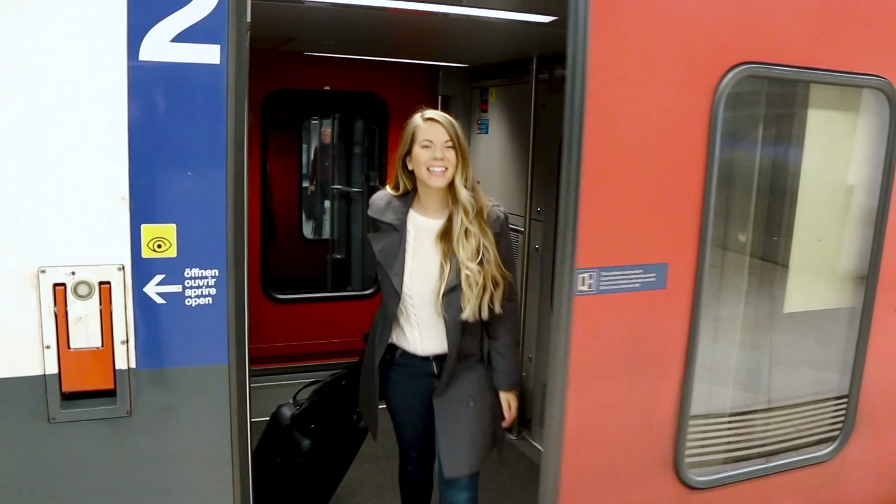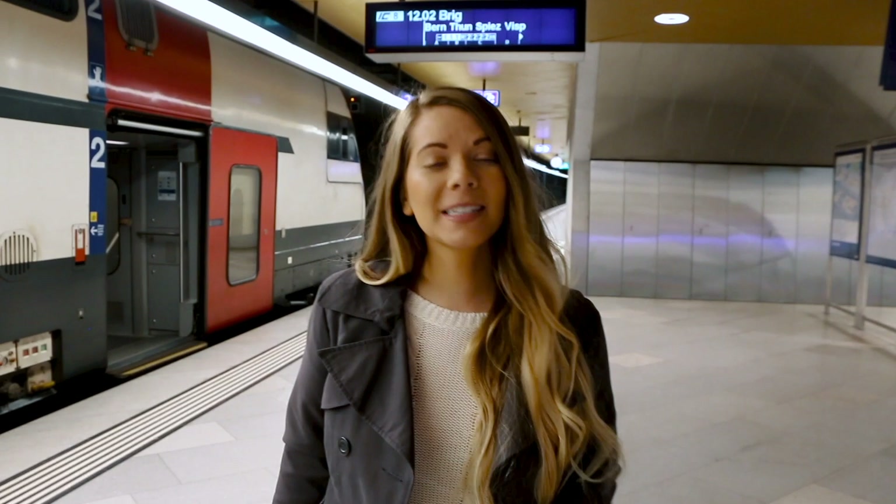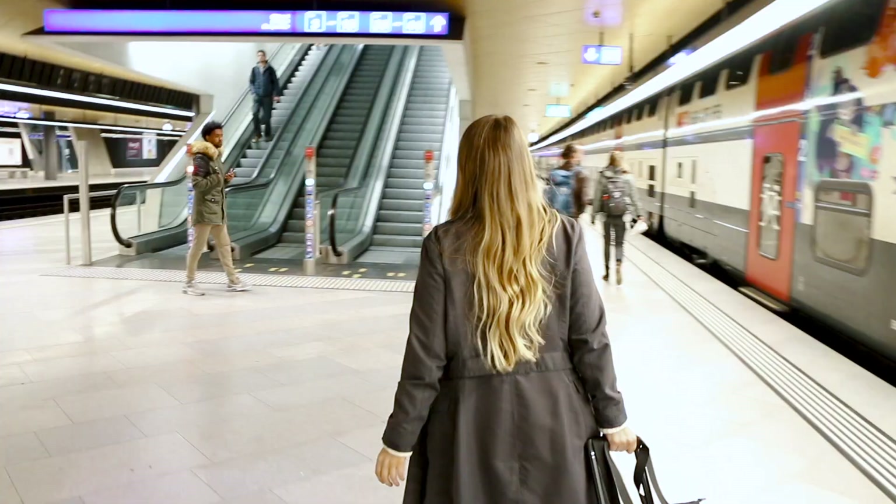So we just arrived at the Zurich main station. If you need to make a connection, it's very common that they only schedule 4 to 10 minutes between connections. But you don't need to worry because Swiss trains are usually almost always on time. So you don't need to run, but go directly to your track. Here is our connecting train — we are all set.